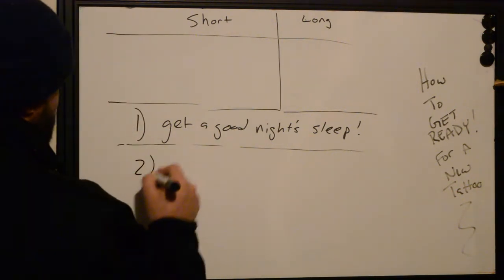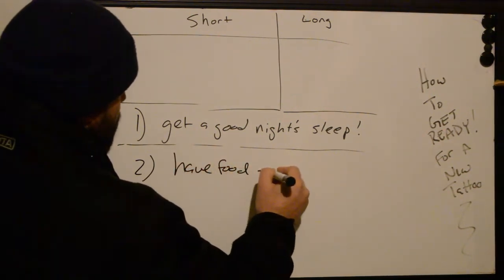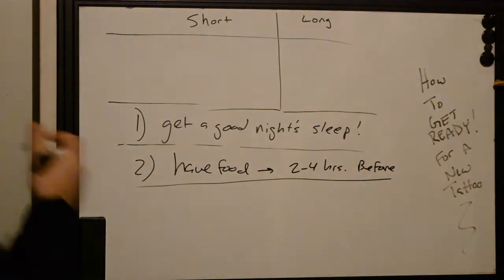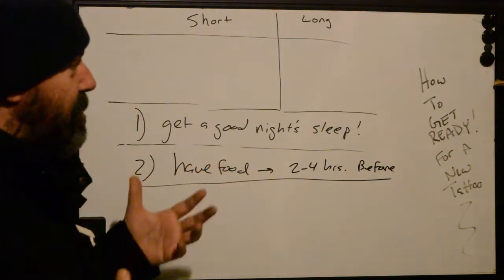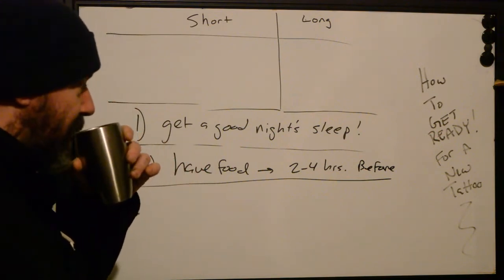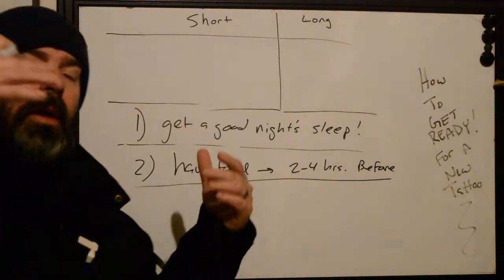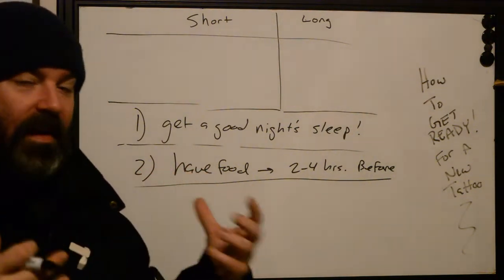Number two — and everyone knows this one — have food two to four hours before the actual session. Our body needs energy. When you eat something, you're giving it the fuel it needs to power through the day. When you're in pain, your body utilizes energy stores to help fight that pain. It needs chemicals firing along those electrochemical sensors — the nerves — and stimulating your brain so your body knows how to deal with trauma. That's what pain is: your body letting you know something's wrong.